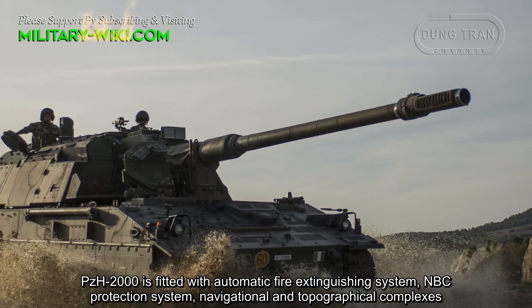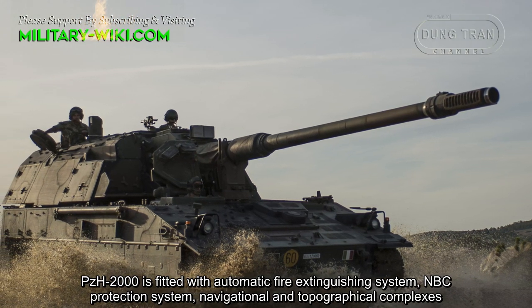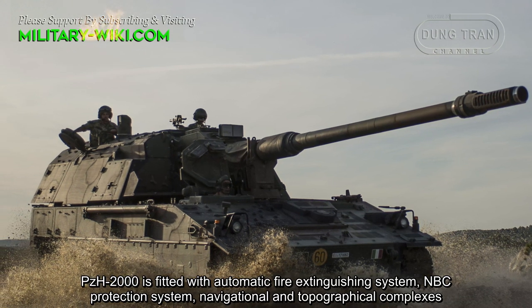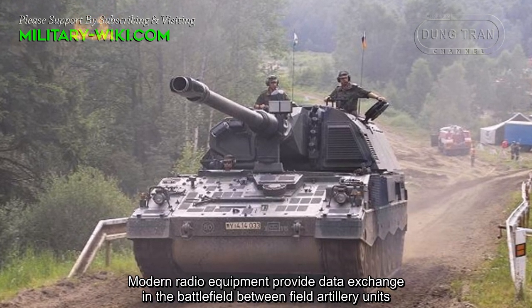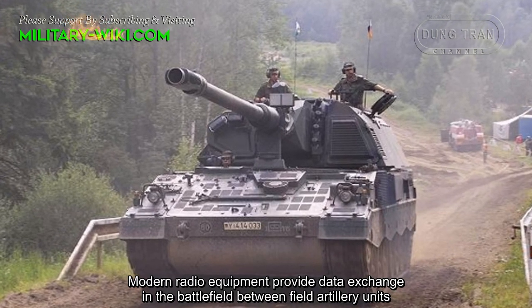The PZH-2000 is fitted with an automatic fire extinguishing system, NBC protection system, and navigational and topographical complexes. Modern radio equipment provides data exchange on the battlefield between field artillery units.